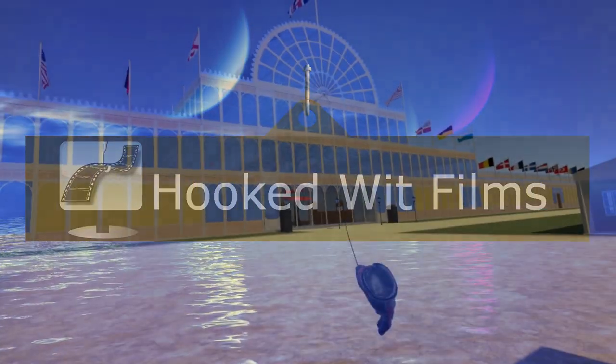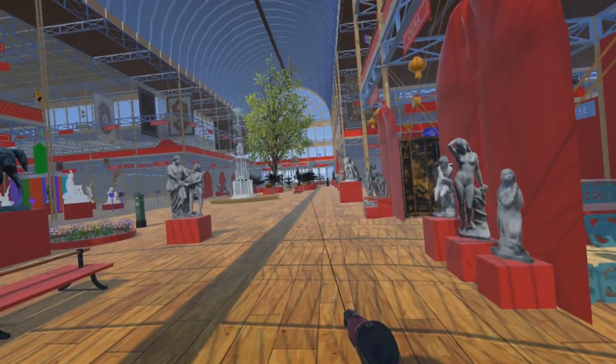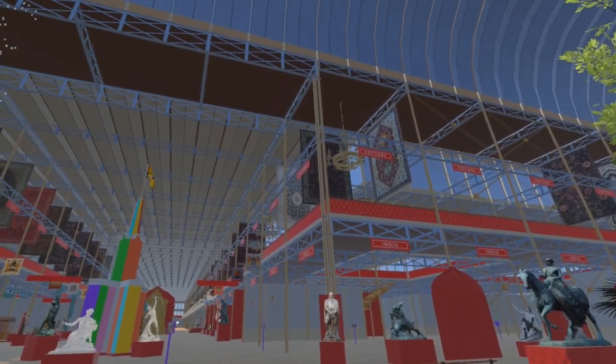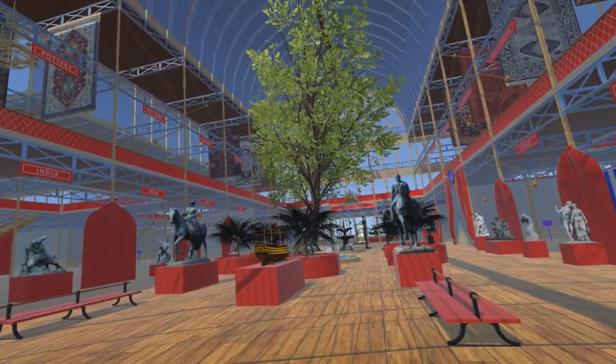Welcome to my video update on the development progress for the Steam VR simulation of the 1851 Great Exhibition. Entering the transept and moving towards the crystal fountain where the nave and transept cross, we can look up. The ceiling of the nave and under the lead flats either side of the transept is 64 foot above the ground floor and 40 foot above the gallery floor. This allows for large hanging displays.